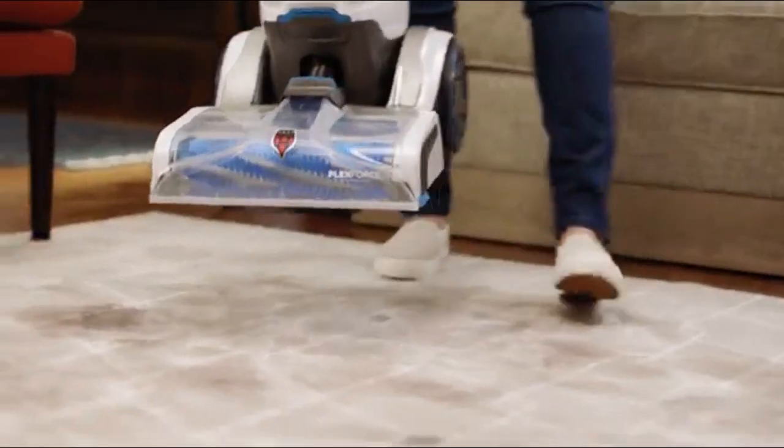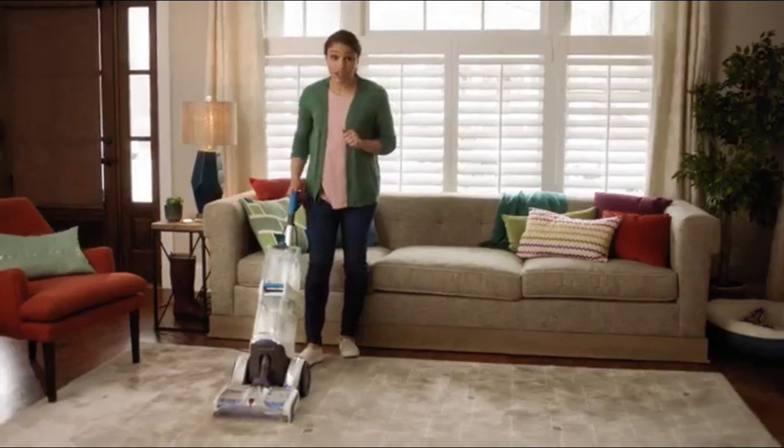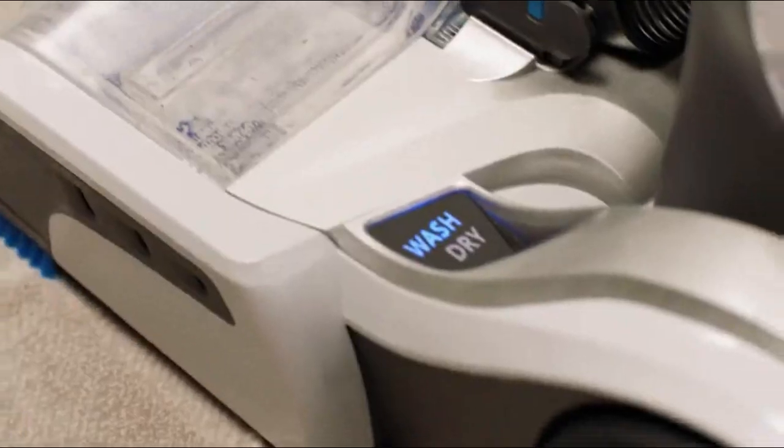This is the only carpet washer that makes deep cleaning literally as easy as vacuuming. There's no trigger to squeeze, no measuring to do, and really nothing to think about. Just push the carpet washer forward and it knows to wash your carpets with the perfect amount of water and solution.